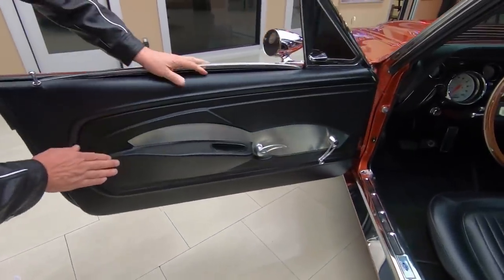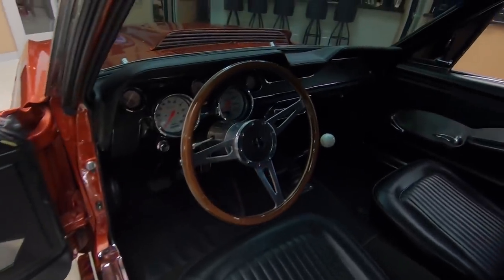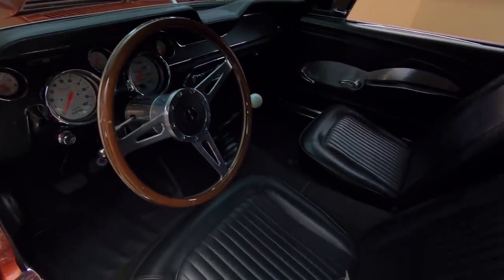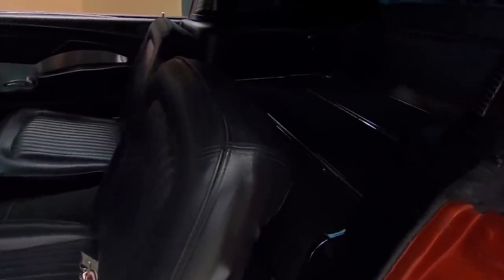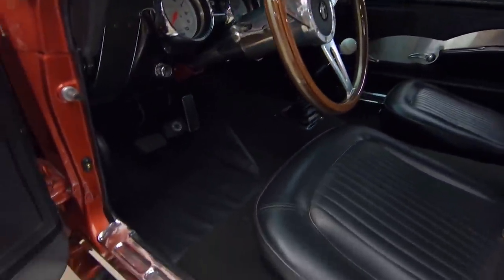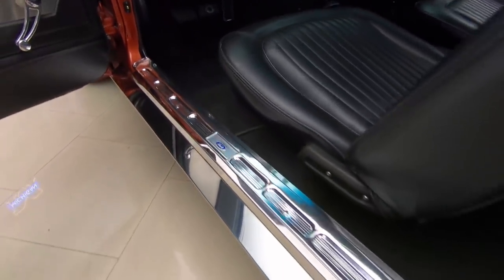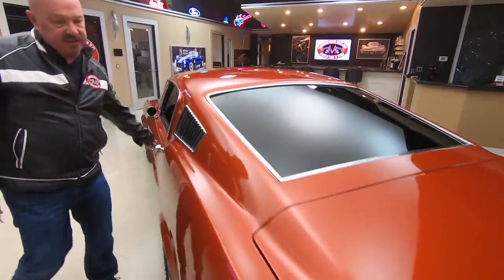All the paint work here looks good. We've got custom door panels, great-looking carpeting, tilt wheel, wood steering wheel, four-speed shifter, bucket seats, fold-down back seat. Headliner looking good, all the trim around the back there looking great. The dash pad itself looks good and it's got aftermarket gauges installed in the stock locations — looking beautiful.